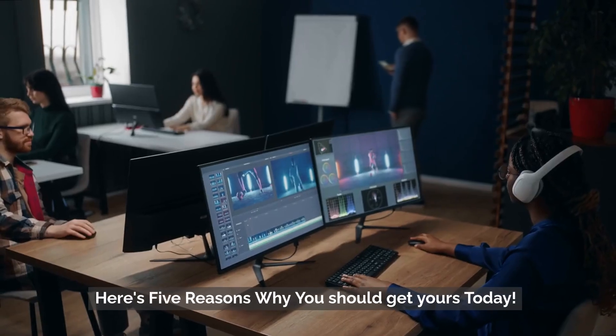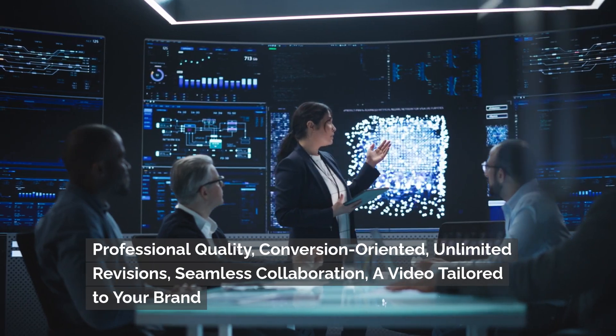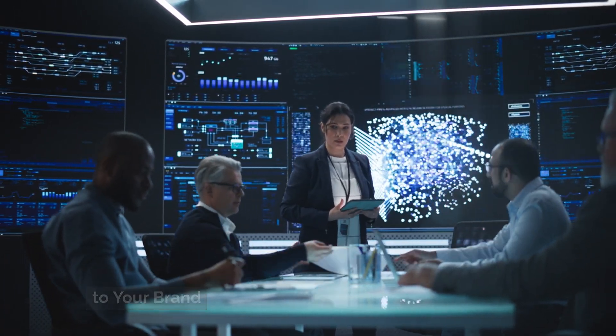Here's five reasons why you should get yours today: professional quality, conversion-oriented, unlimited revisions, seamless collaboration, a video tailored to your brand.